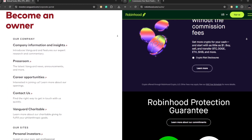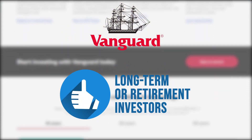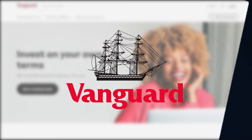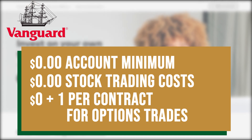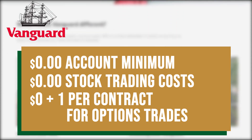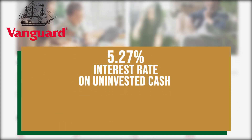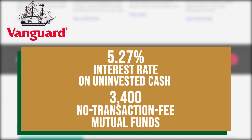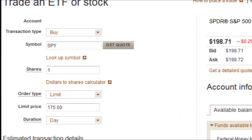Let's start with Vanguard. Vanguard is best suited for long-term or retirement investors who prefer low-cost investments, especially index fund and ETF investors. Vanguard has zero account minimum, zero stock trading costs, and zero plus a dollar per contract for options trades. The interest rate on uninvested cash is slightly higher at 5.27%. They offer more than 3,400 no-transaction-fee mutual funds, including 191 Vanguard funds that charge no transaction fees.